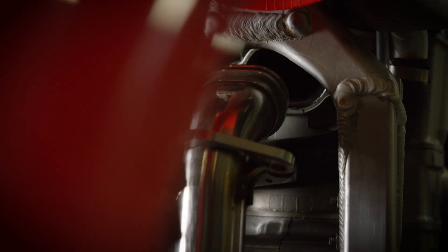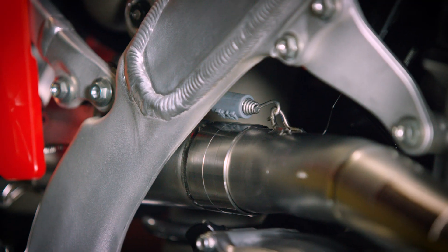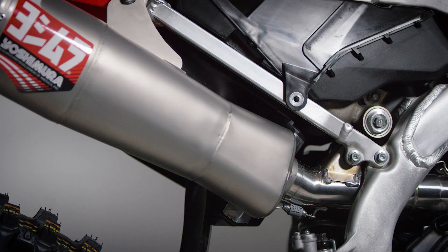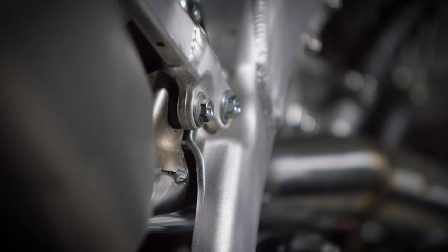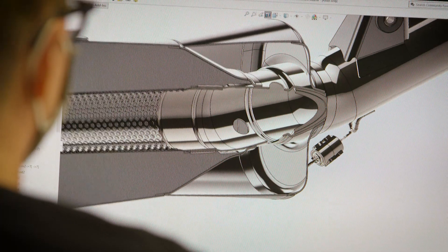The area that we were allowed to work within was so much smaller than in the past, but it really challenged our guys to create an exhaust system that performs as well as meets sound expectations. What we discovered with the resonator is that we had so much more tunability, so much more adjustment by using it on the muffler.